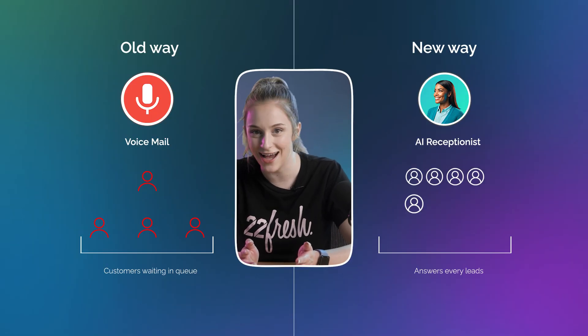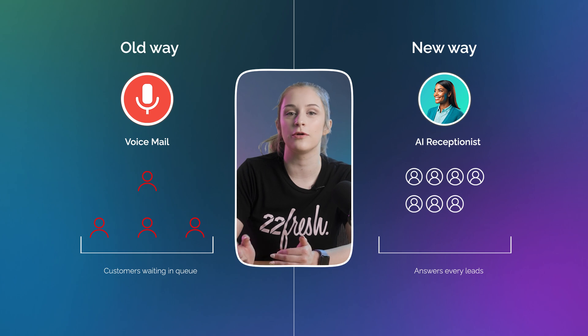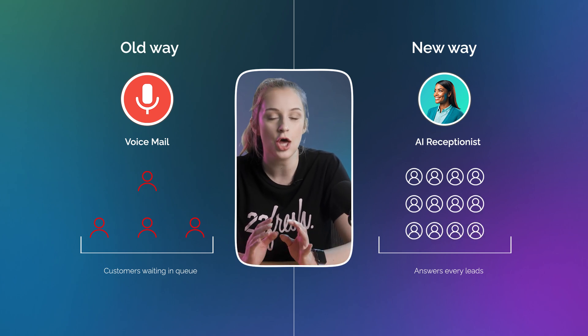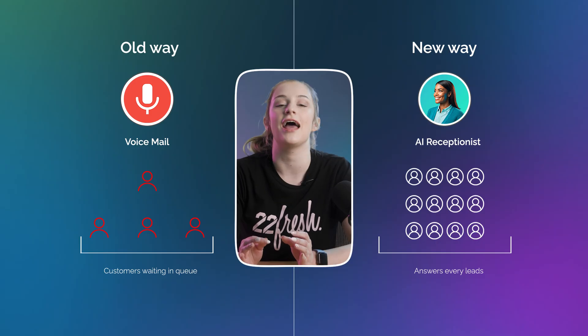Here's the kicker: it can answer multiple calls at the same time. So even if two or three or three dozen calls come to your business at once, no one gets a busy signal and no one gets ignored. The real power comes after the call, when the AI follows up with a text message and keeps the conversation going.